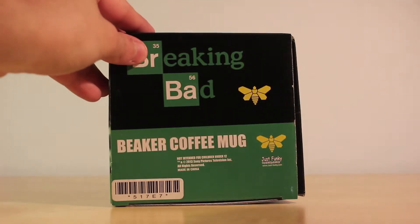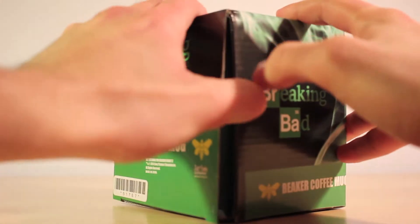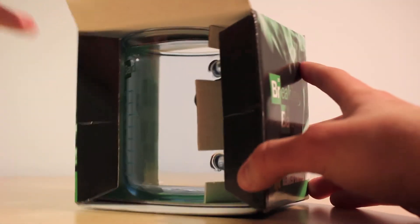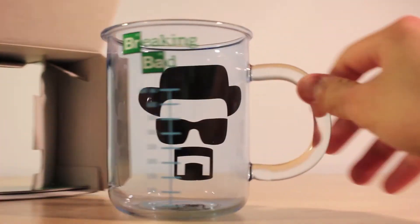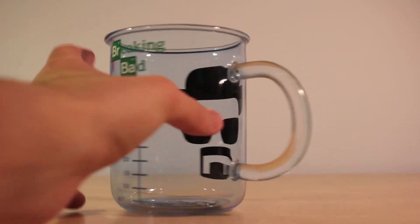In case you're wondering, it is actual officially licensed Breaking Bad merchandise. Also, it is made fully out of glass but it is not dishwasher or microwave safe because the graphic designs could wear out.